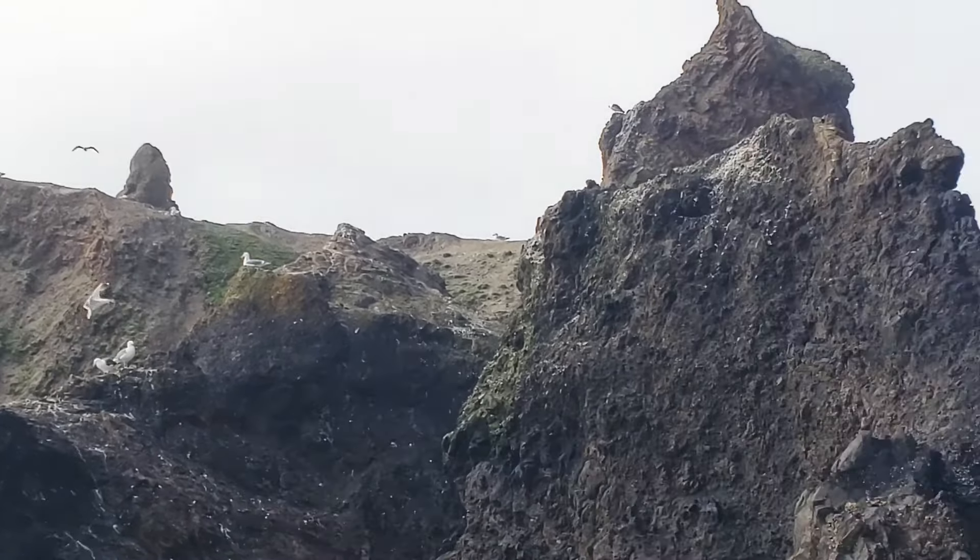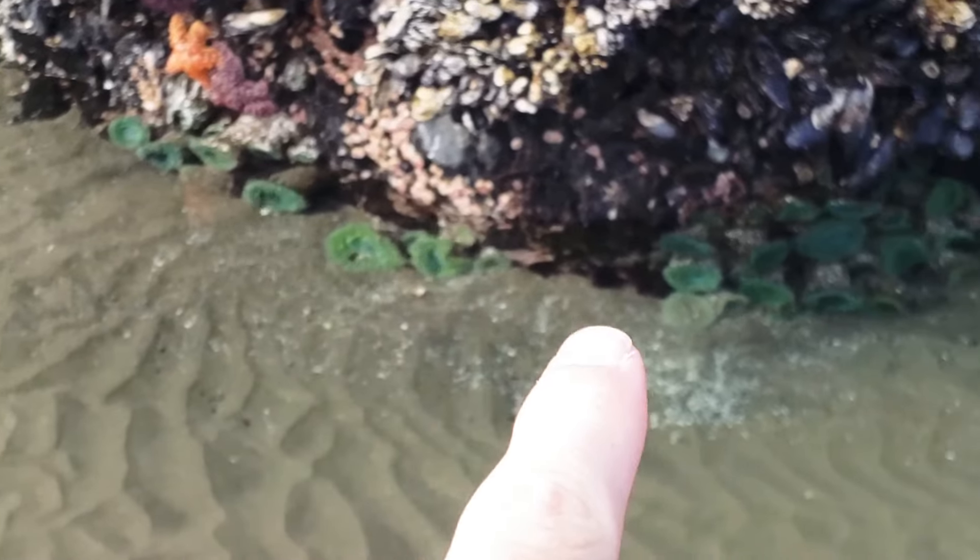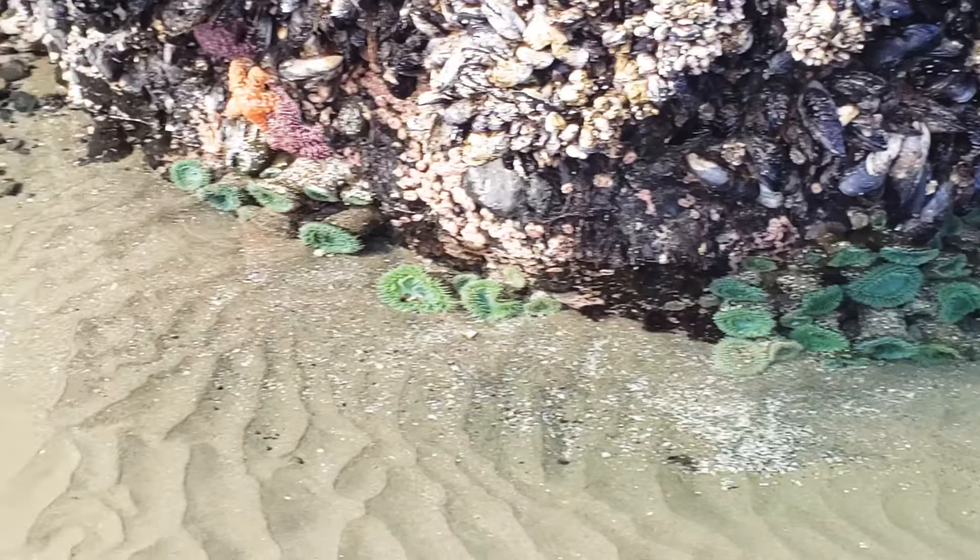I actually heard that this is a puffin breeding ground, but I'm not 100% sure that's accurate. There's a sea star, and here are more of those little green things that are more in their natural habitat — they're actually under the water.